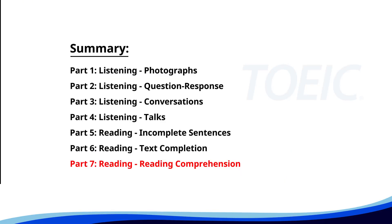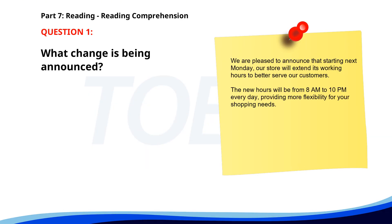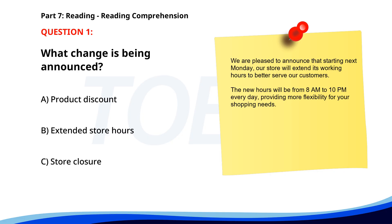And finally, Part 7: Reading Comprehension. Get ready to read passages and answer questions based on them. Let's finish strong. Number 1. "We are pleased to announce that starting next Monday, our store will extend its working hours to better serve our customers. The new hours will be from 8 a.m. to 10 p.m. every day, providing more flexibility for your shopping needs." What change is being announced? A. Product discount. B. Extended store hours. C. Store closure. The correct answer is B. Extended store hours.